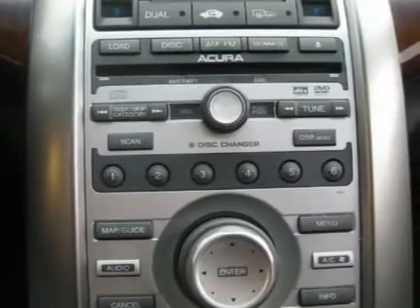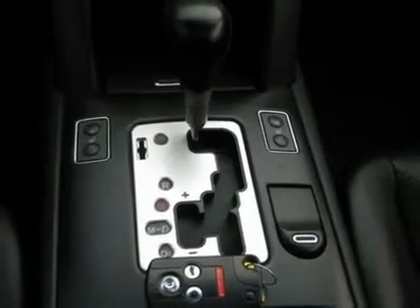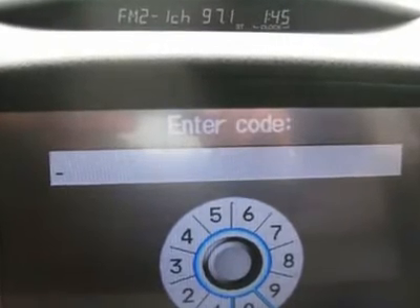Rear Air Conditioning, Clock, Tachometer, Digital Info Center, HomeLink System, Tilt Steering Wheel, Telescoping Steering Wheel, Steering Wheel Radio Controls, Sunroof, Moonroof.